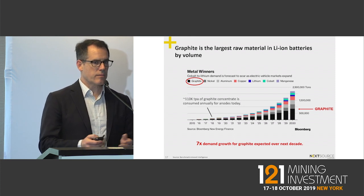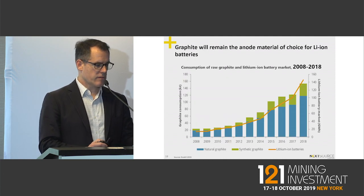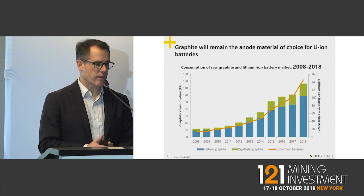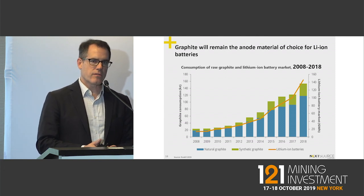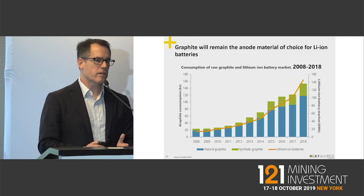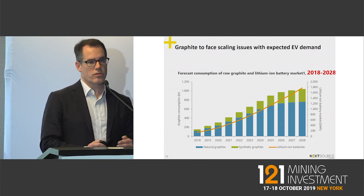This is from Bloomberg — these tend to be taken with a grain of salt, but even if you're half right, these are large demands. This is from Roscoe, another reputable firm that does graphite pricing. You can see from 2008 to 2018 that flake graphite prices and quantities have grown just for electric vehicle use, and they're projecting for the next ten years to 2028 huge growth.